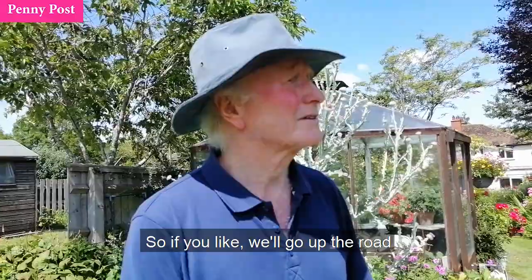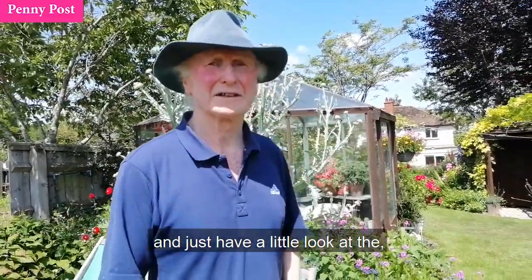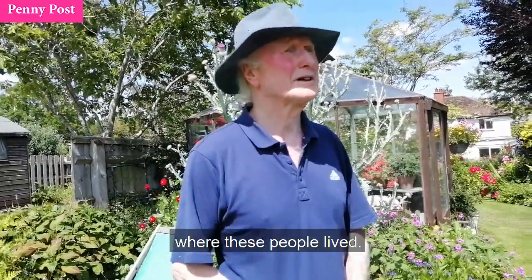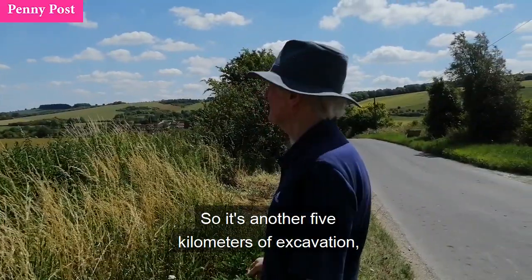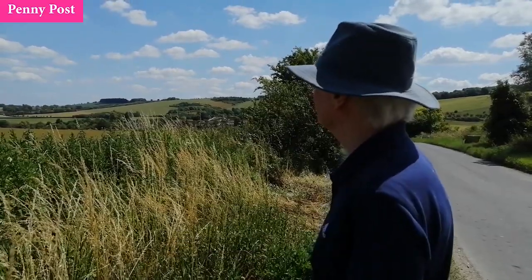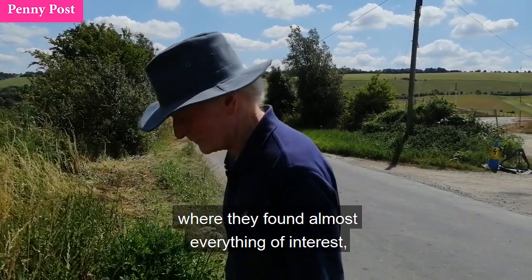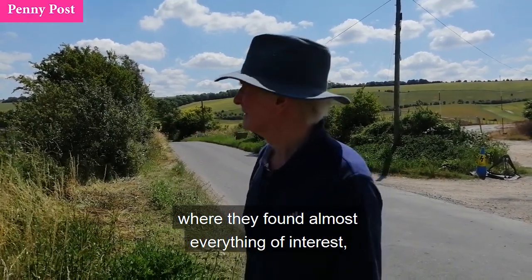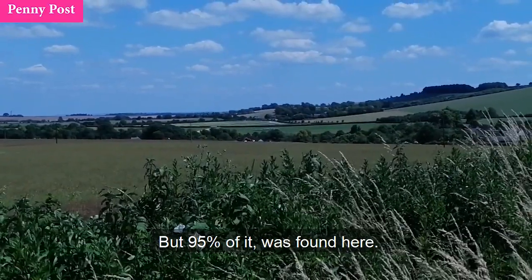So if you like, we'll go up the road and just have a little look at where they've been digging, which is now covered over. Nevertheless, you get a feeling for where these people lived. It's another five kilometres of excavation from Wantage before it reaches this final section where they found almost everything of interest — 90, 95% of it was found here.